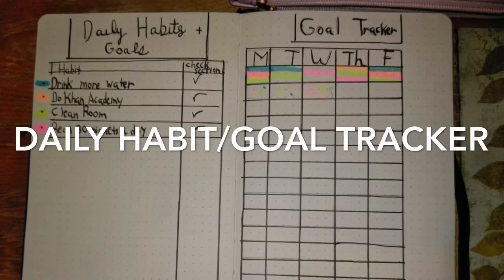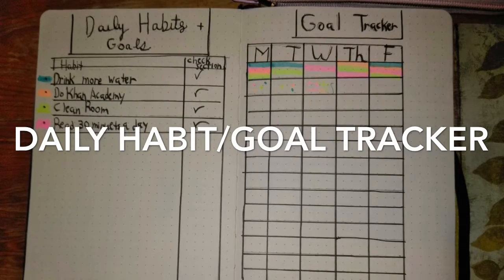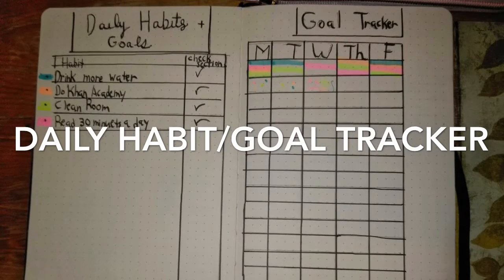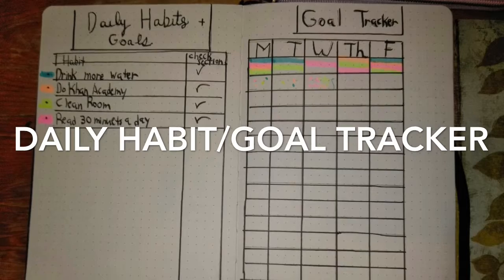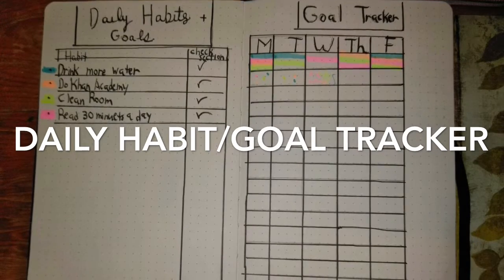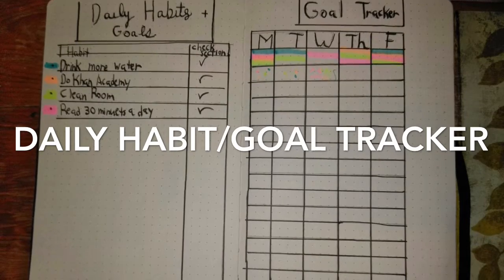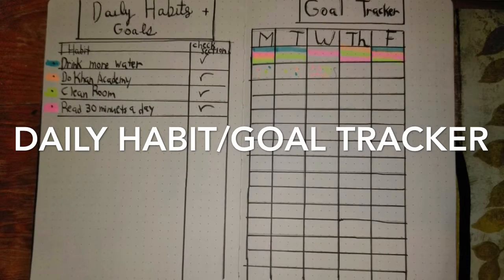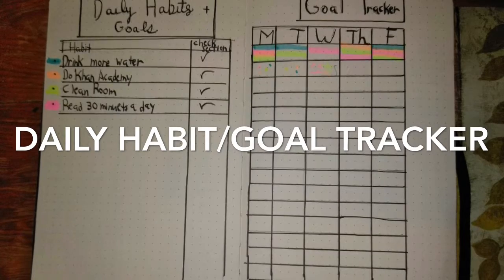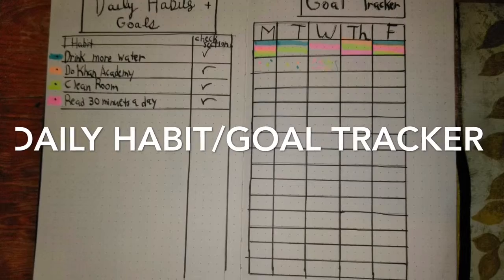Hi, in this video you will be learning to become more organized using a bullet journal. This video will be on organizing your daily habits and tracking your goals with the goal habit tracker spread. For all of you new incoming freshmen, this will be very helpful for this year and the years ahead. I know it can be an overwhelming time, but I think this will help you organize your life easier. So without further ado, let's get started.